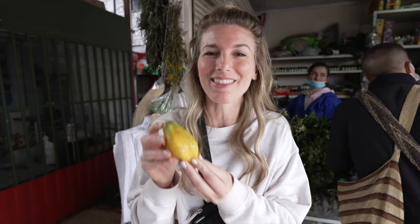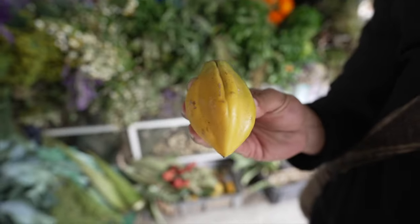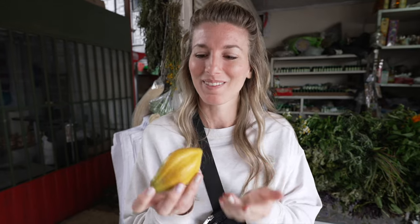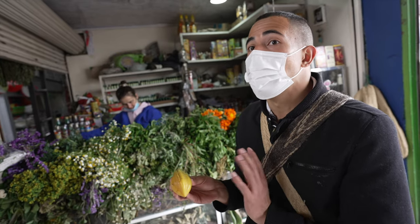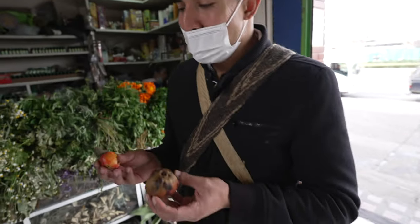This is the mountain papaya — it is so much smaller and cuter than the normal papayas we're used to seeing. This papaya needs to be cooked before eating because it can burn your lips and leave a little bit of redness. It's going to help you with sore throat, inflammation, catarrh, and flu.